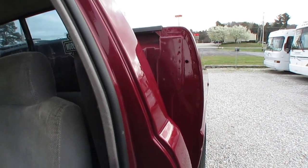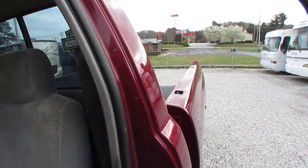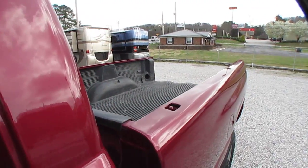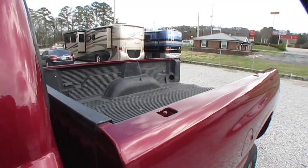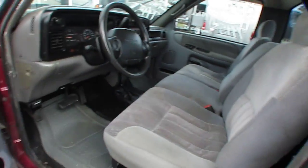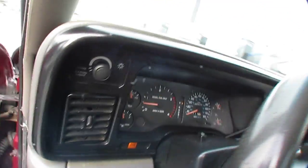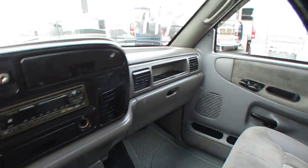I don't know if you can put a fifth-wheel hitch in here unless you put a regular bed on it. But you can haul a trailer with it — a boat, a travel trailer, whatever you need to. It's just a clean old truck. Nothing fancy.